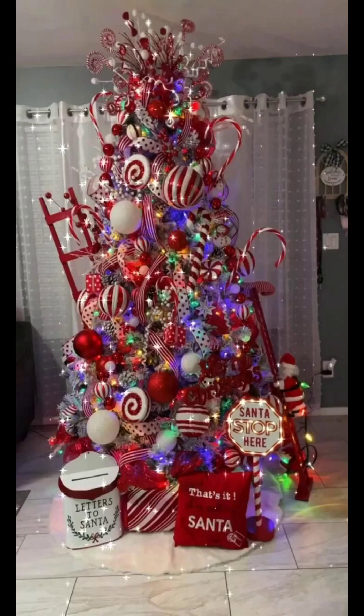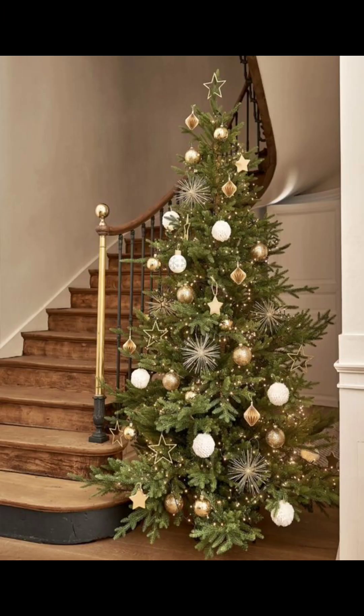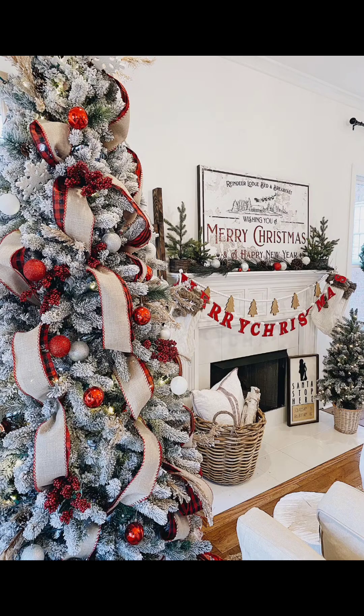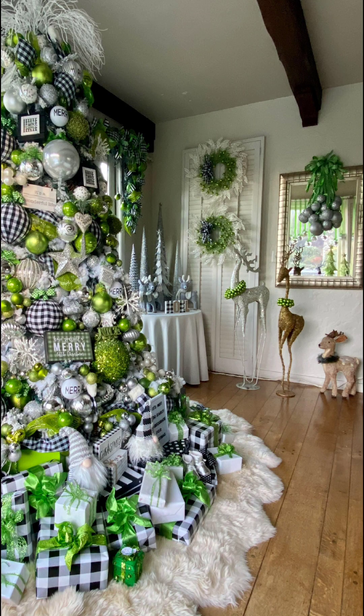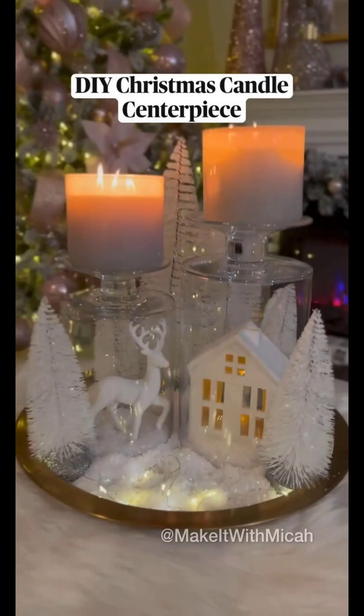If you are feeling crafty this holiday season, DIY decorations are a fantastic option. You can create unique ornaments, handcraft garlands, and even personalized stockings for your loved ones. It's a great way to add a personal touch to your Christmas decor.